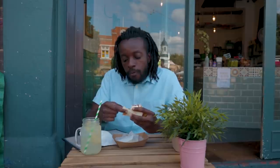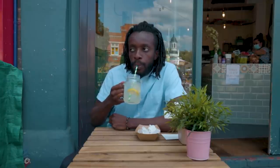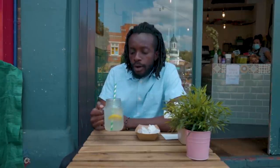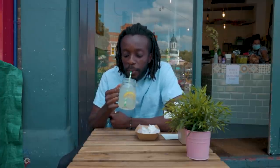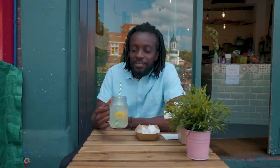Now the crispy tofu offsets the texture of the bao. So you get a bit soft and you get a bit of crunch. Homemade lemonade — perfect for a summer's day. It's more on the sweet side, which I like, so no complaints here.